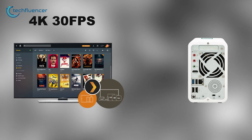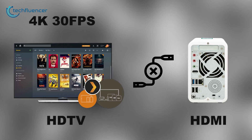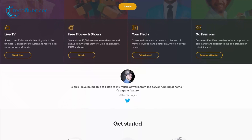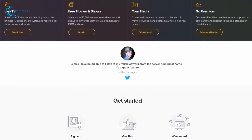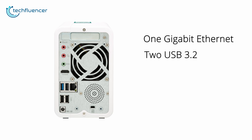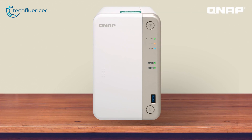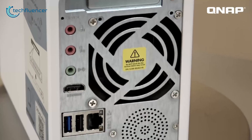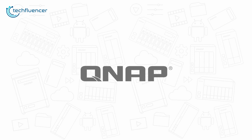You can watch high-quality 4K 30fps media files on an HDTV using the HDMI output, or use it with Plex Media Server to stream media files to mobile devices and media streaming devices. It offers plenty of ports including 1GB Ethernet, 2 USB 3.2, 3 USB 2.0, 1 HDMI, and 1 PCIe slot for better connectivity. In conclusion, the QNAP TS-251B is a great choice for a NAS drive if you're looking for an excellent range of specs and features without spending a lot.